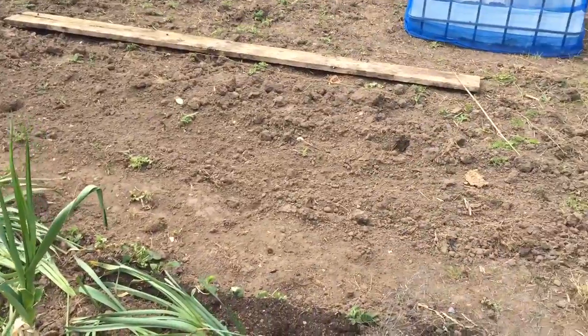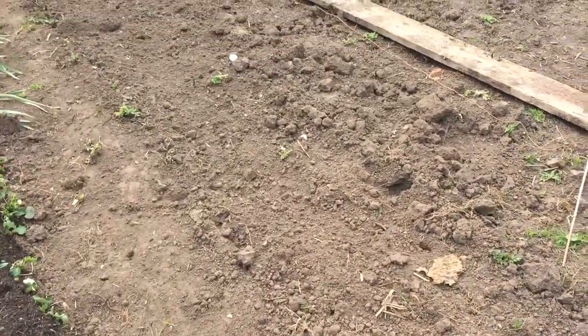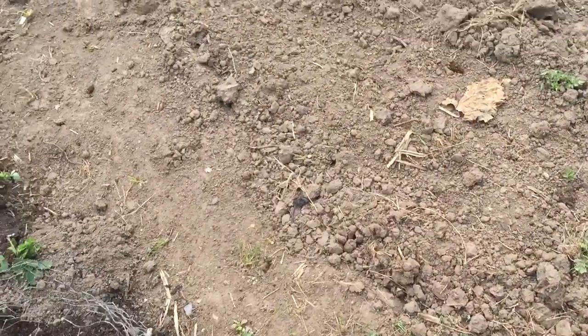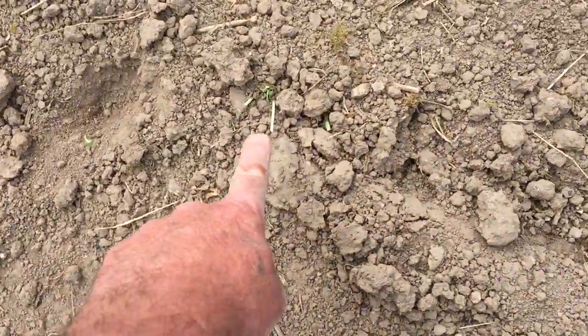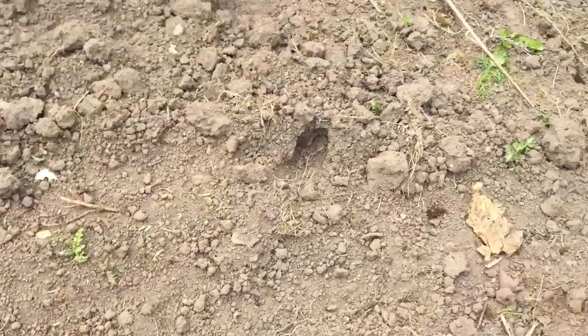I planted two rows of Brussels sprouts just here at the beginning of the week, and what happened, Vic? Bunnies came and ate them all. Every single one. Didn't even leave any little stems did they? I can't see any sign of them. Well, that's one there. You actually don't believe I planted them do you? No. You think it's a lie? I do.